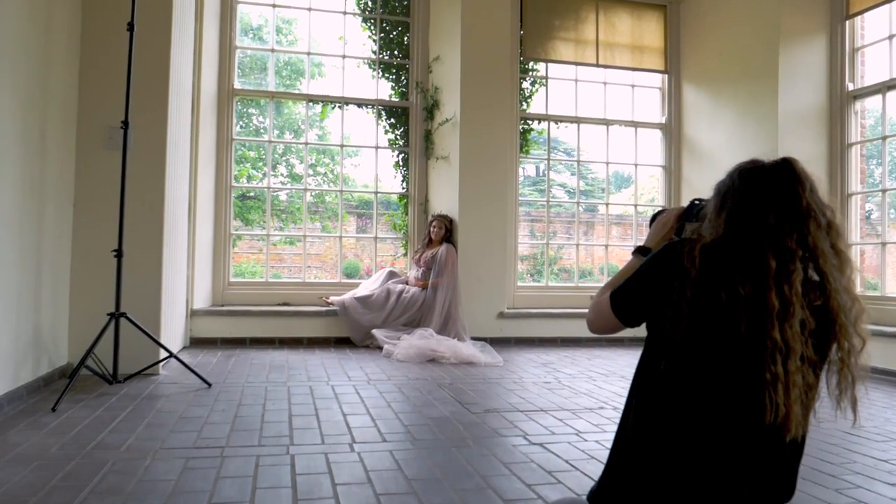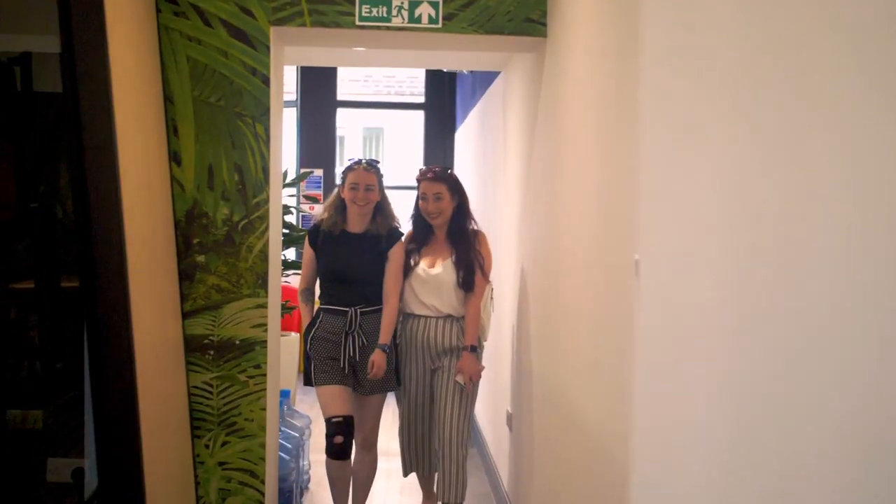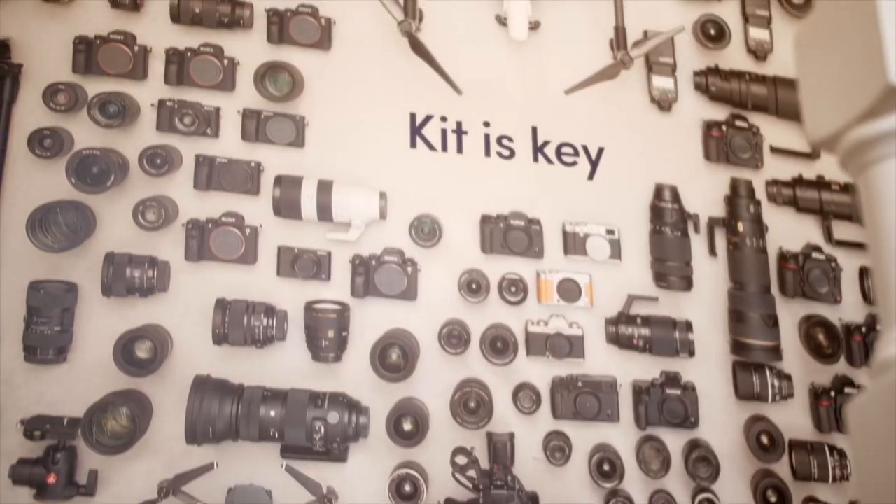We have had the same equipment forever, haven't we? The time has come now that we need something more lightweight. We love MPB because everything they sell is used, which means you can trade in your equipment and offset the cost of new equipment. With it all being used, it's very sustainable — it's a circular economy. You're saving money and helping the environment at the same time.